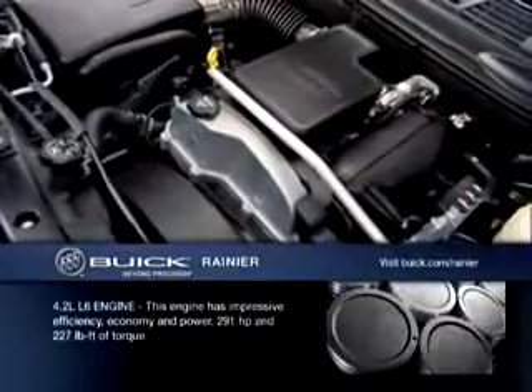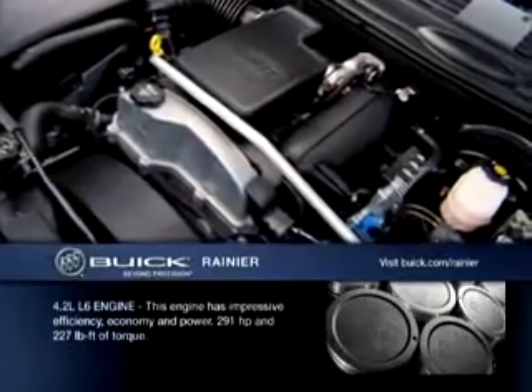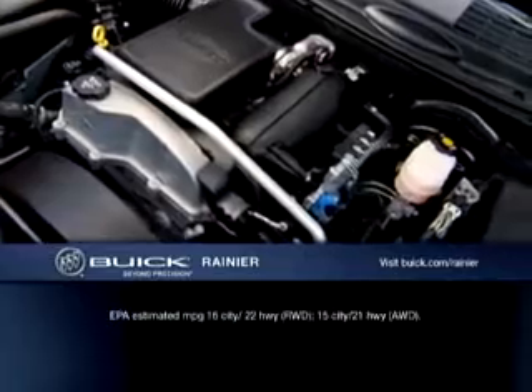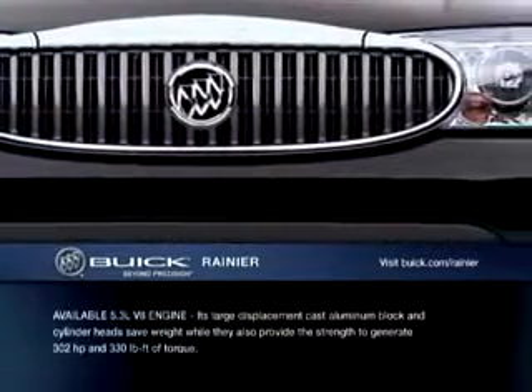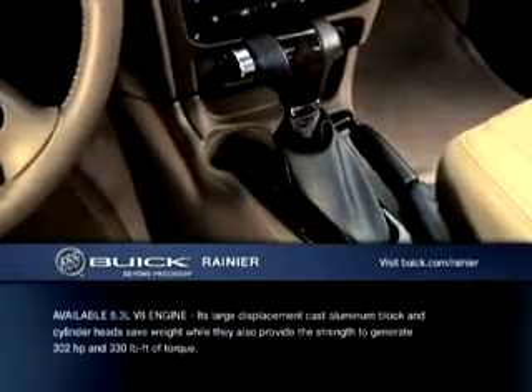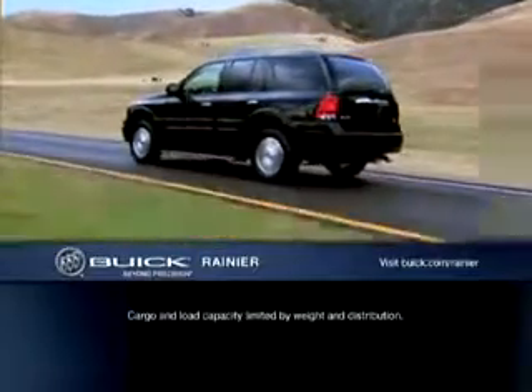Under the hood, Rainier's standard power comes from a state-of-the-art L6 engine that incorporates advanced design and technology everywhere you look. With precision engineering, Rainier's available V8 delivers the kind of power and torque that gives you the freedom to haul or tow heavy loads and still have enough power in reserve to pass and maneuver with confidence.